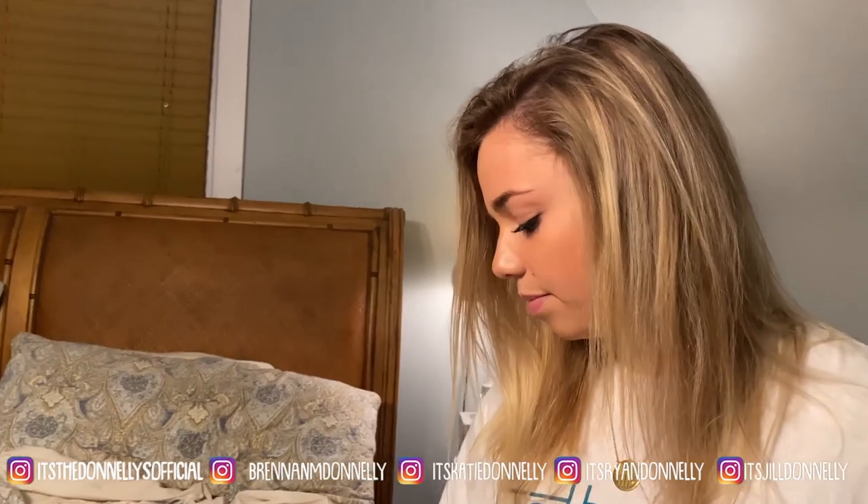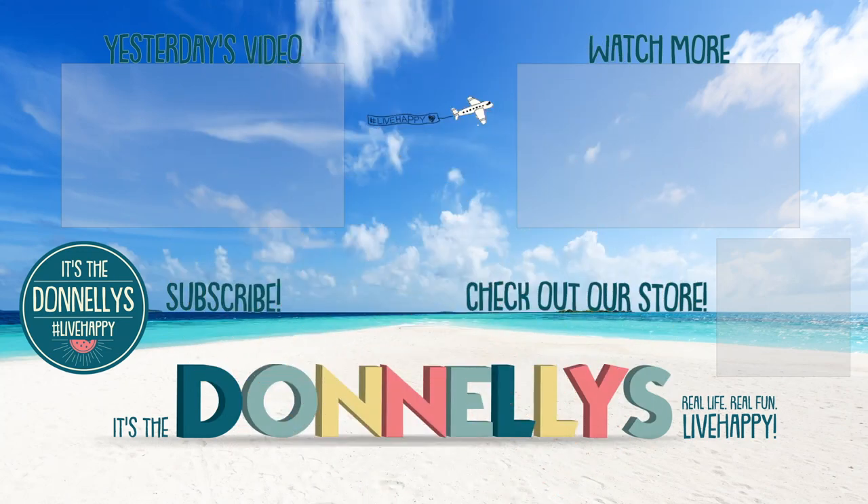Well, thank you so much for watching. Comment below what made you guys happy today. And we'll see you tomorrow. Ow! Wash your hands, guys. Thanks for watching. Be sure to thumbs up and subscribe. See you later, bye!